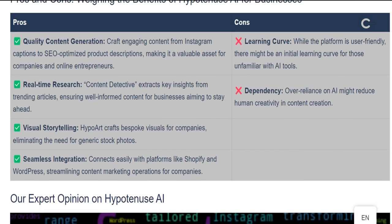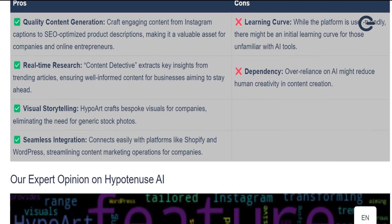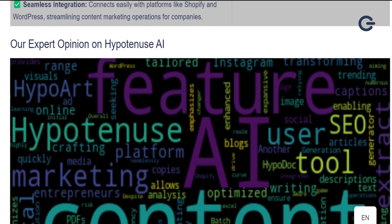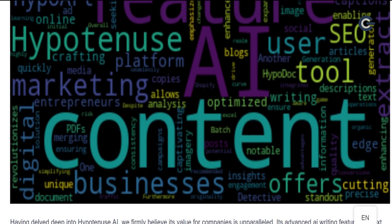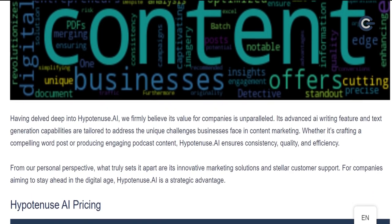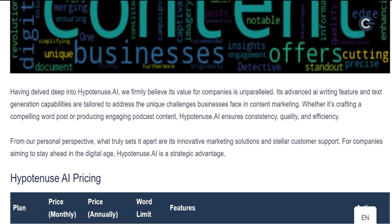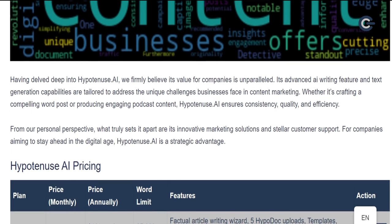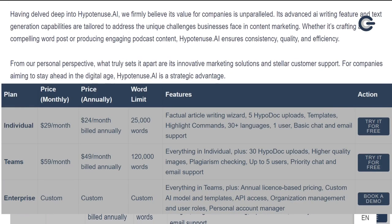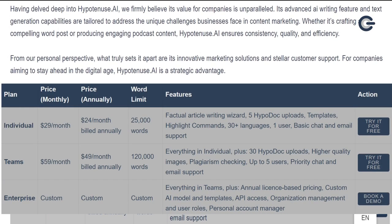Our expert opinion on Hypotenuse AI: having delved deep into Hypotenuse AI, we firmly believe its value for companies is unparalleled. Its advanced AI writing features and text generation capabilities are tailored to address the unique challenges businesses face in content marketing. Whether it's crafting a compelling blog post or producing engaging podcast content, Hypotenuse AI ensures consistency, quality, and efficiency. What truly sets it apart are its innovative marketing solutions and stellar customer support. For companies aiming to stay ahead in the digital age, Hypotenuse AI is a strategic advantage.